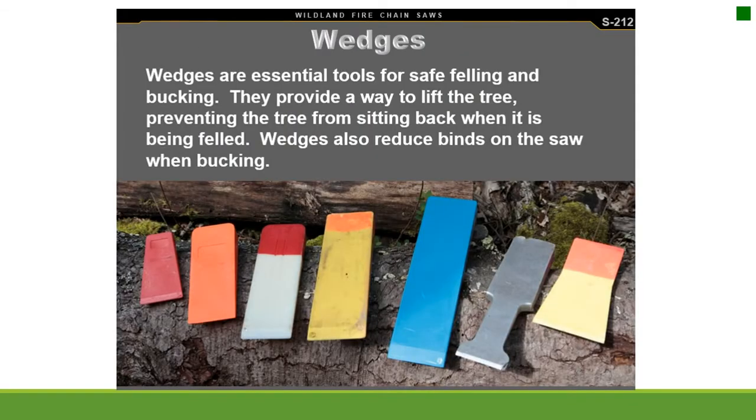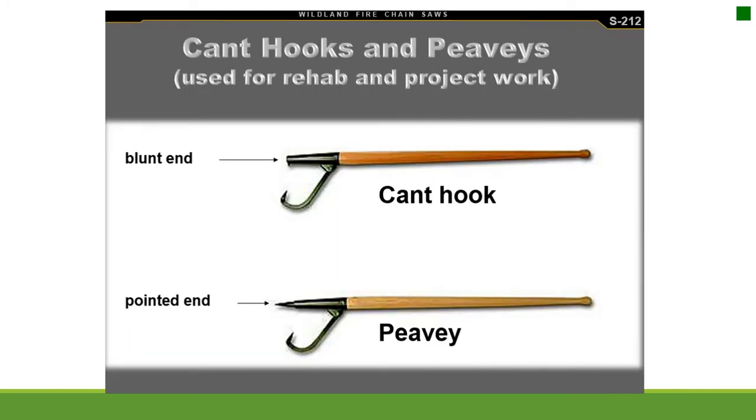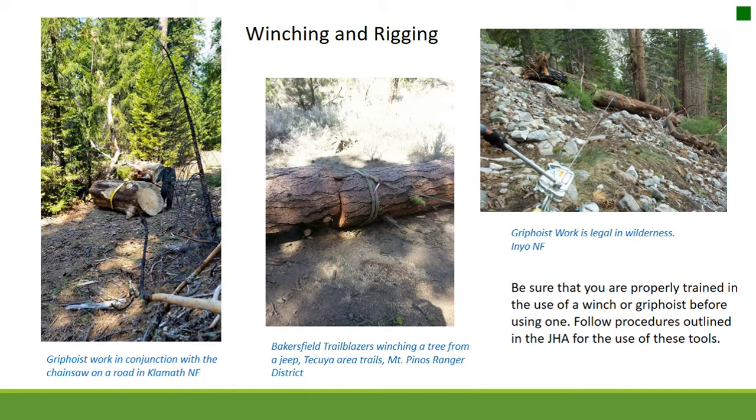Wedges are essential tools for safe felling and bucking. They provide a way to lift the tree, preventing it from sitting back when felled, and reduce binds on the saw when bucking. Canthooks and peaveys are used to move trees. For winching and rigging, be sure you are properly trained and follow the procedures outlined in the JHA. A grip hoist is often described as a come along on steroids.